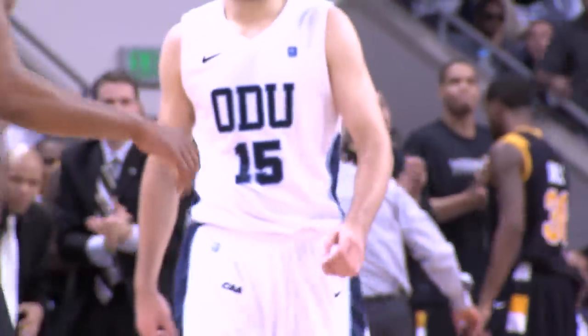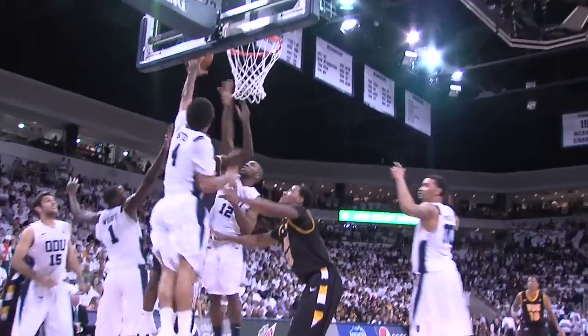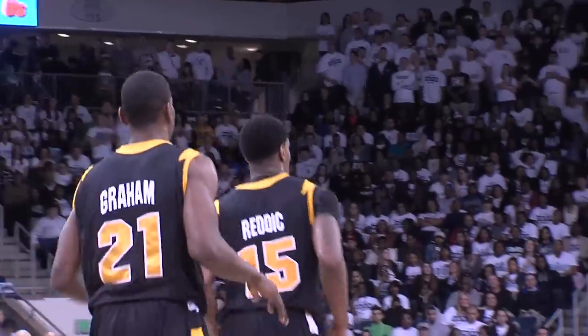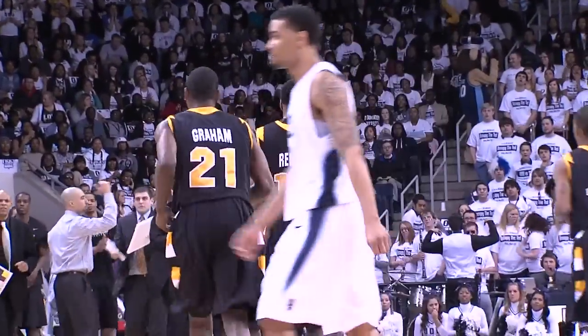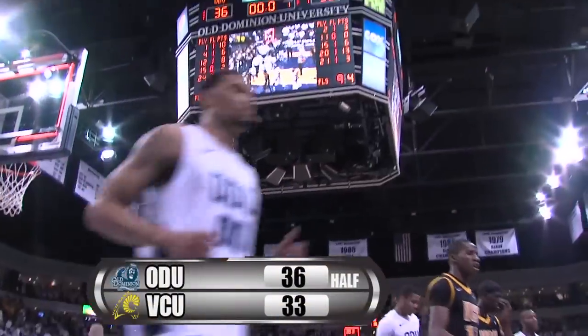Delancey picks it up and it's VCU basketball. It's the layup — rebound Redick, his follow nowhere close. Rebound Graham, his follow misses as well. But then Redick on the fourth opportunity gets it to go — down by one now, the Rams, 34-33. But instead, ODU's got a three-point lead at the half.